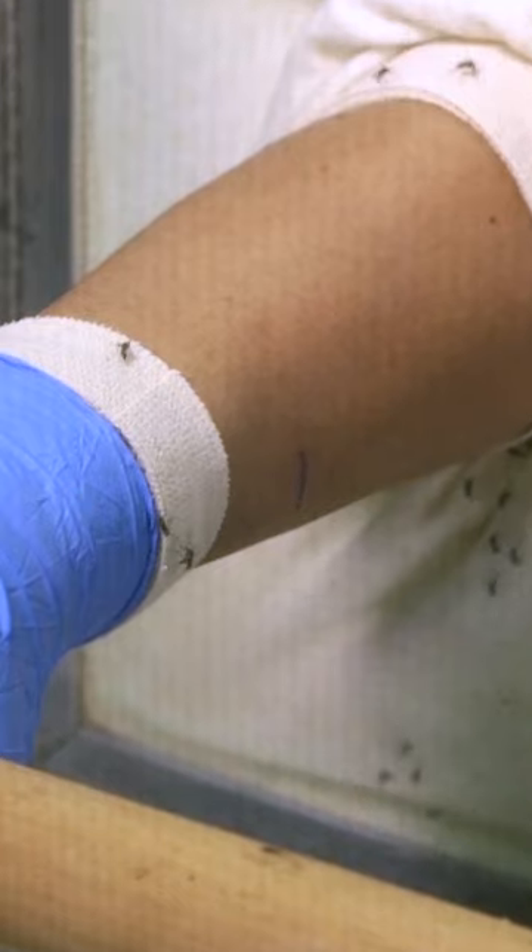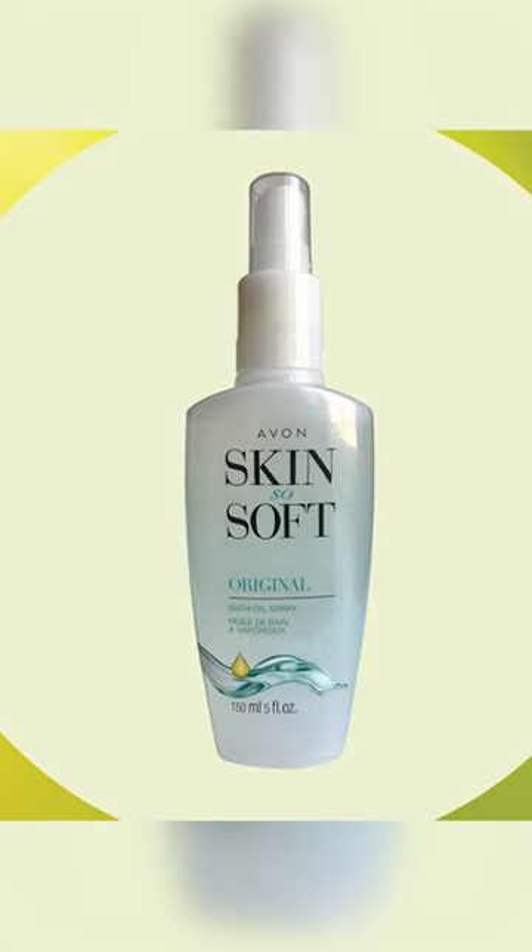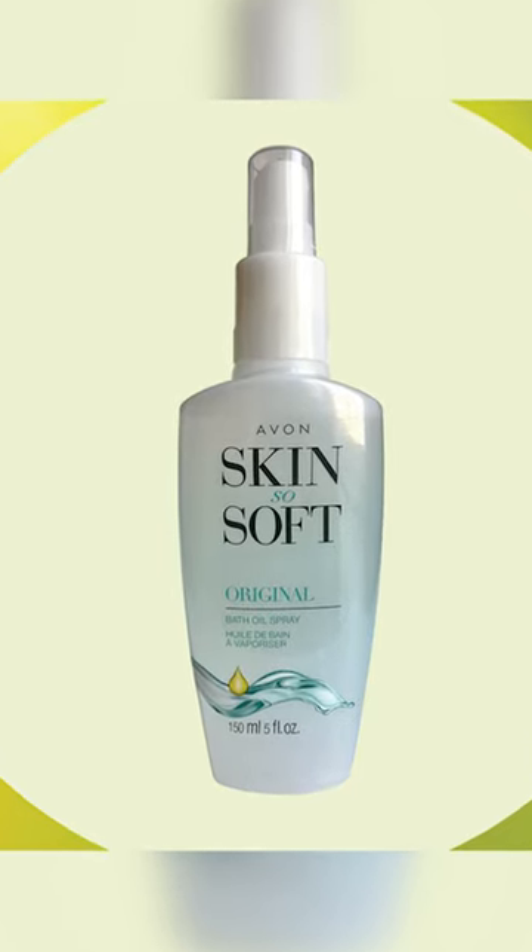We've tested Avon Skin So Soft original bath oil a few times over the years, but each time it's just not as effective as other products. Although it did provide about two hours of protection against two different kinds of mosquitoes the last time that we tested it, that still puts it among the lower performing insect repellents in our tests. The best that we've tested can offer five or six hours of protection or even more.